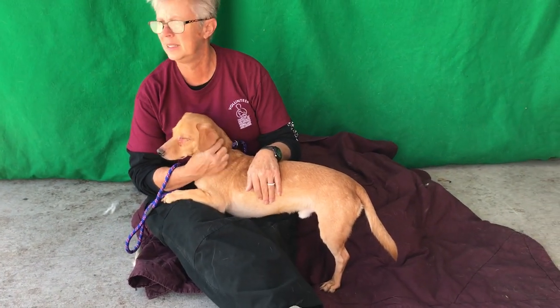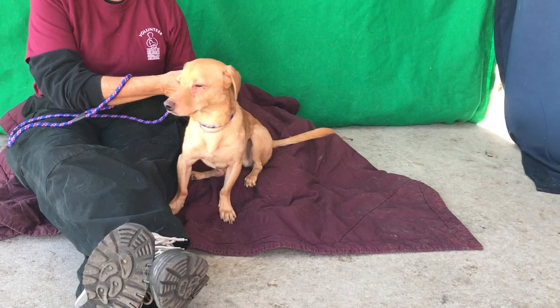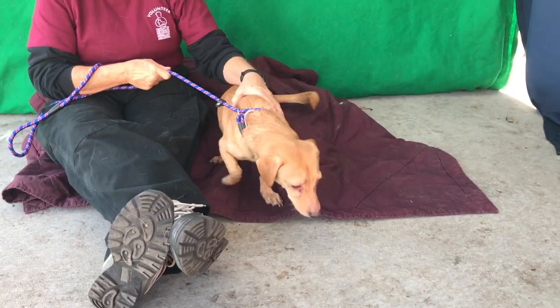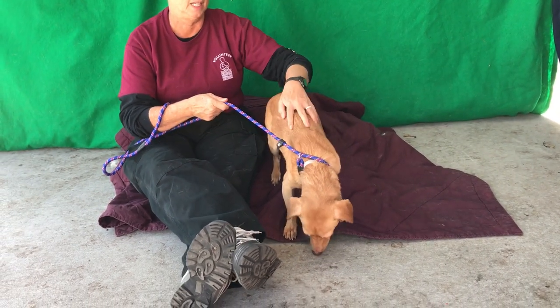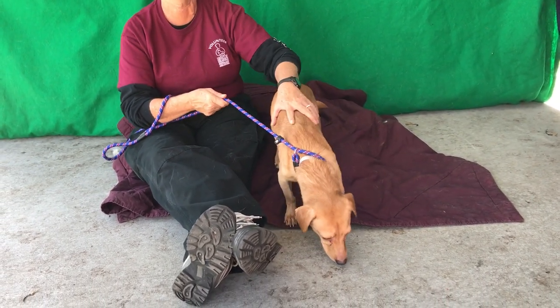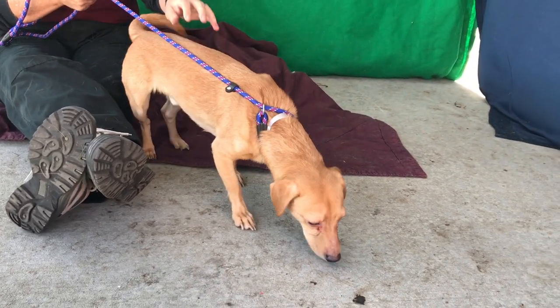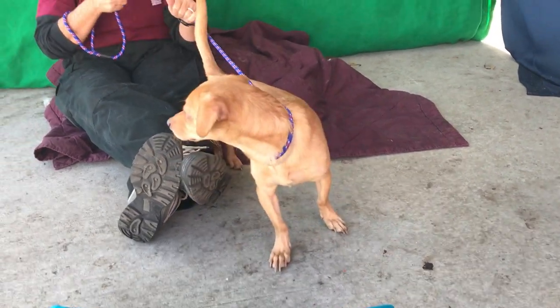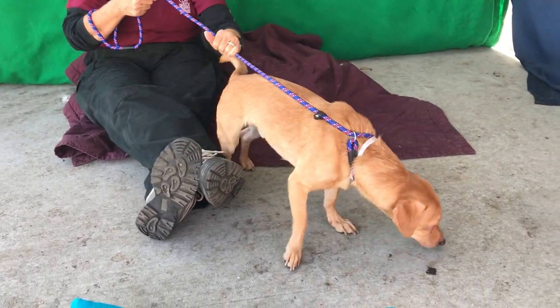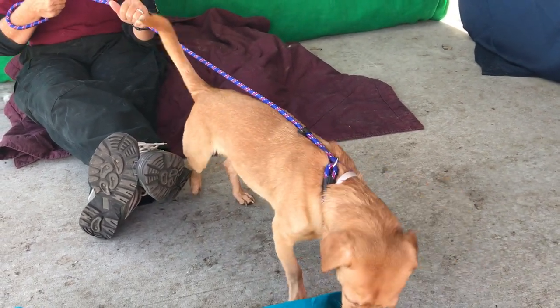He's very inquisitive and, as you can see, he's very quirky. He's alert to everything that's going on around here. He's curious about the other dogs — he wants to go out and play with them, but he's also kind of cautious if they're large dogs.